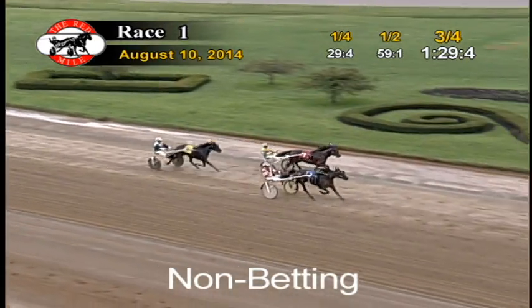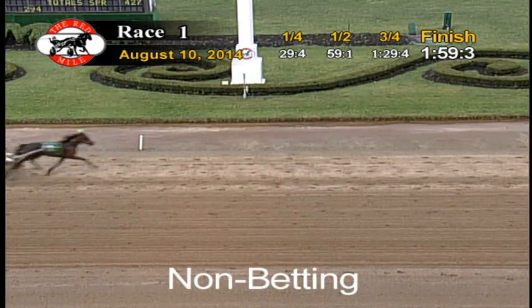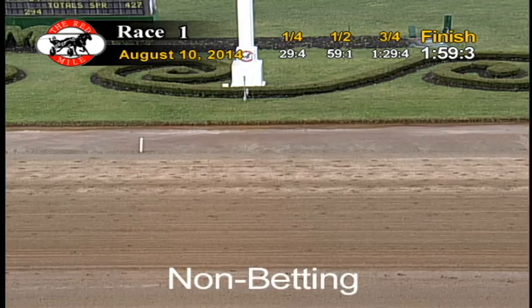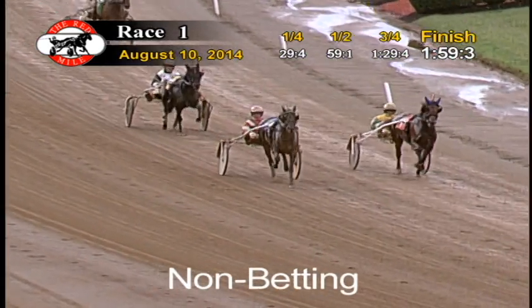Jane Ira has won it. Charity Hall will be second. Arma Trading finished third. Skeeter Pia will be fourth. Going to be far back to fifth, where it will be Crime Wave Hall. Royal Glide will finish sixth. Time for the mile: 1:59.